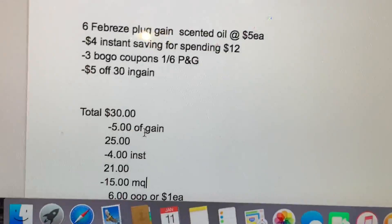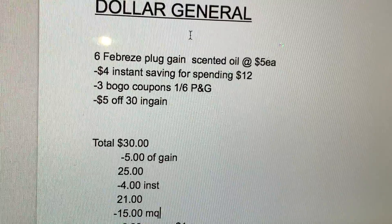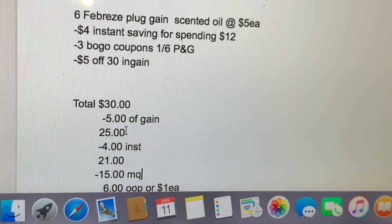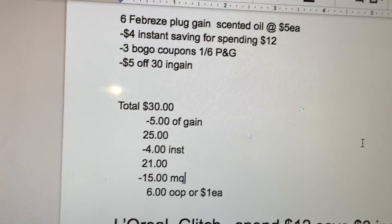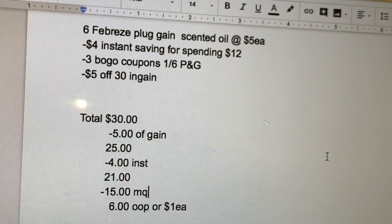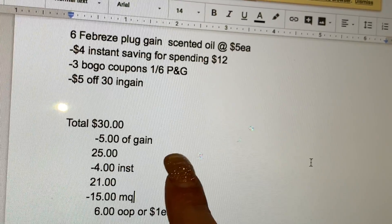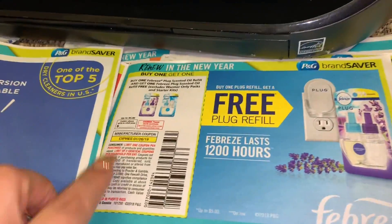For the six of them, the total is going to be thirty dollars, minus five dollars on a purchase of thirty, minus a two-dollar instant saving when you spend twelve — in this case four dollars since we're spending thirty dollars. We also have a four dollar instant saving on these Febreze products, minus fifteen dollars in manufactured coupons. Your total should be only six dollars out of pocket, or a dollar each product, which is not bad at all. If you guys have the $5/25, this is going to be an even better deal.